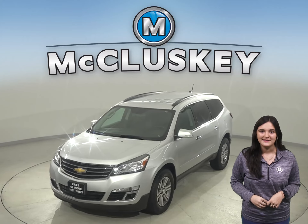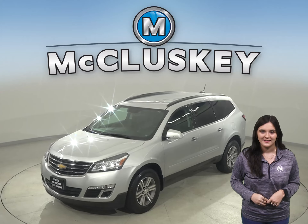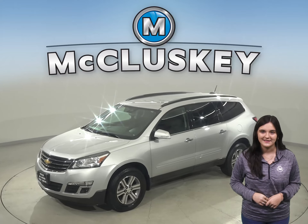Take a look at this 2017 Chevrolet Traverse. It's the perfect choice to be your next SUV.